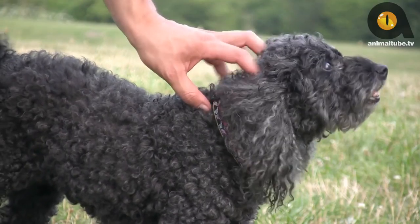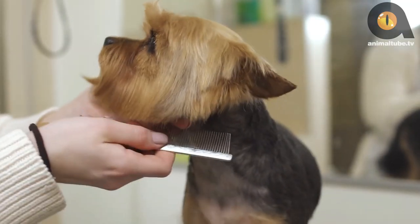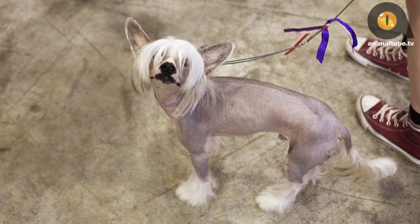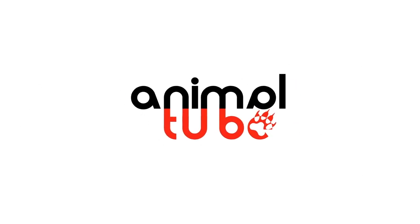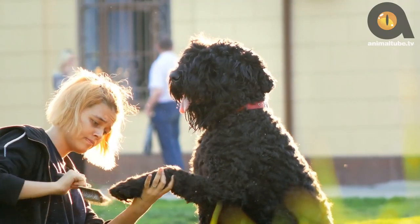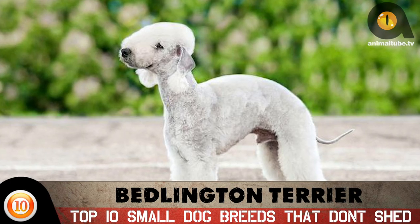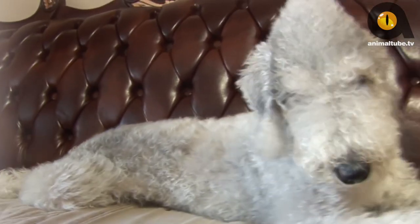Just because you want a dog doesn't mean you have to sacrifice wearing black clothes in fear of their hair constantly getting stuck to them. There's a surprisingly plentiful array of dog breeds that shed little to no hair, from large terriers to your typical toy-size breeds. Welcome to Animal Tube TV — today we're counting down our top picks for the top dog breeds that don't shed.